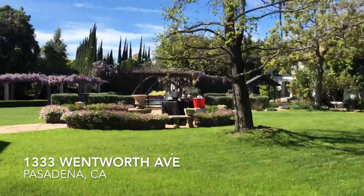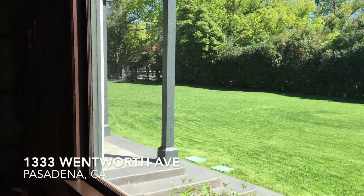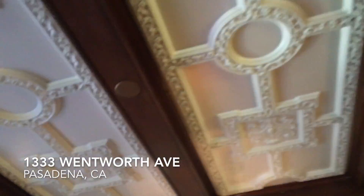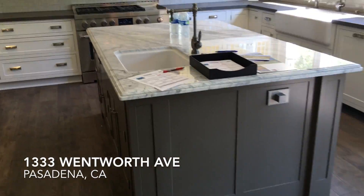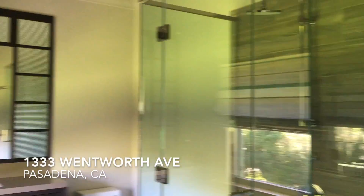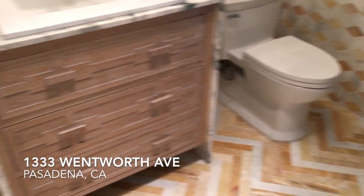This estate, built in 1910, is in the Oak Knoll neighborhood, which is sort of in between Pasadena and San Marino. It's very close to the Huntington Library, and the special thing about this is it was in the Pasadena Showcase House of Design twice — both this year and in 1993. The main house is about 9,400 square feet, and there's a carriage house guest house in the background at 2,400 square feet. It's a huge lot — seven bedroom, seven bath — with interesting chandeliers and ceiling designs, completely renovated in 2015.